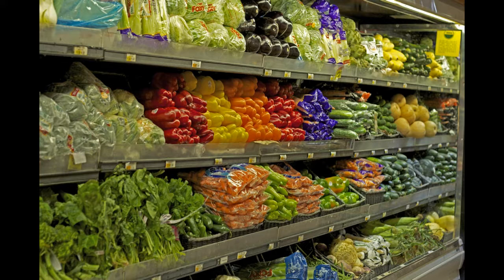You will finally know when you have shifted your purchasing to a rainbow of nutrients when you go to the vegetable aisle and look at the beautiful colors and your mouth starts to water.